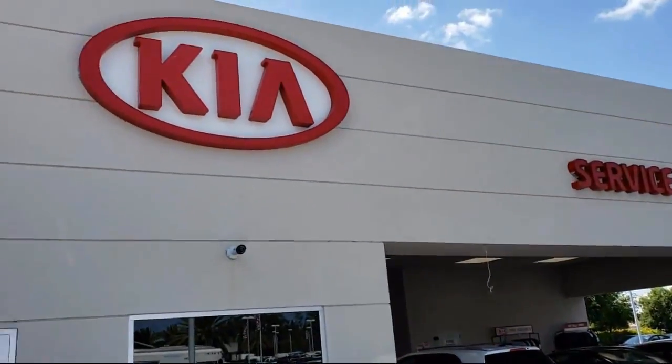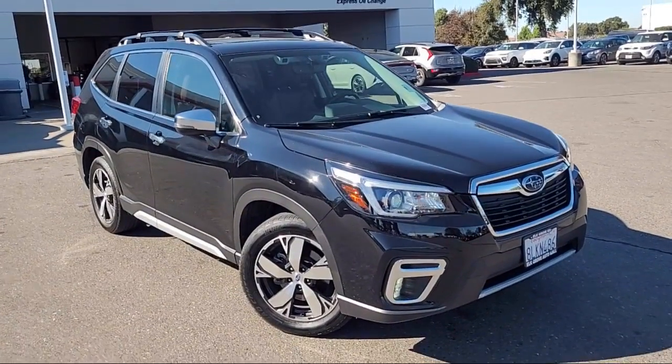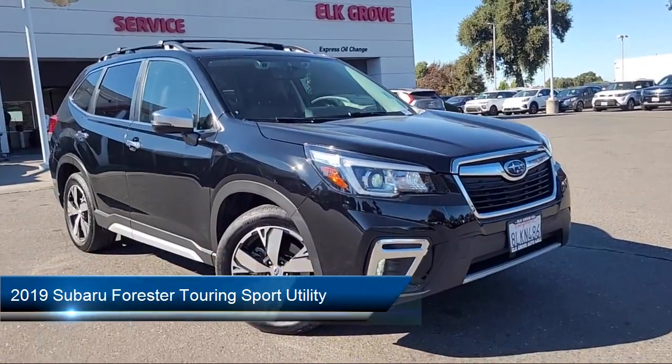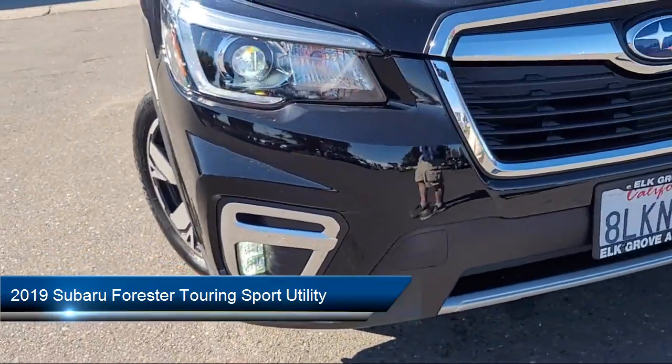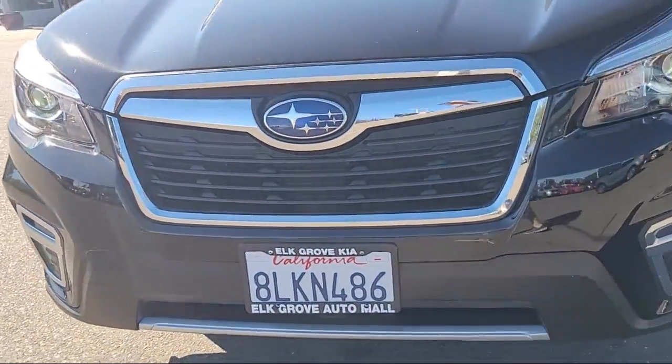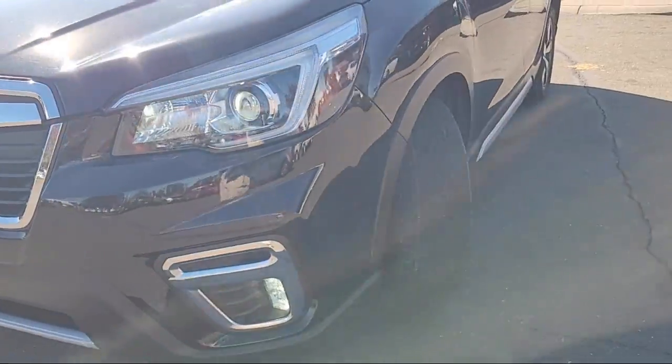Welcome to Elk Grove Kia. Here's a look at another great vehicle from our inventory. It comes equipped with navigation, panoramic power moonroof, heated rear seats, Harman Kardon speakers, and perforated leather trimmed upholstery.